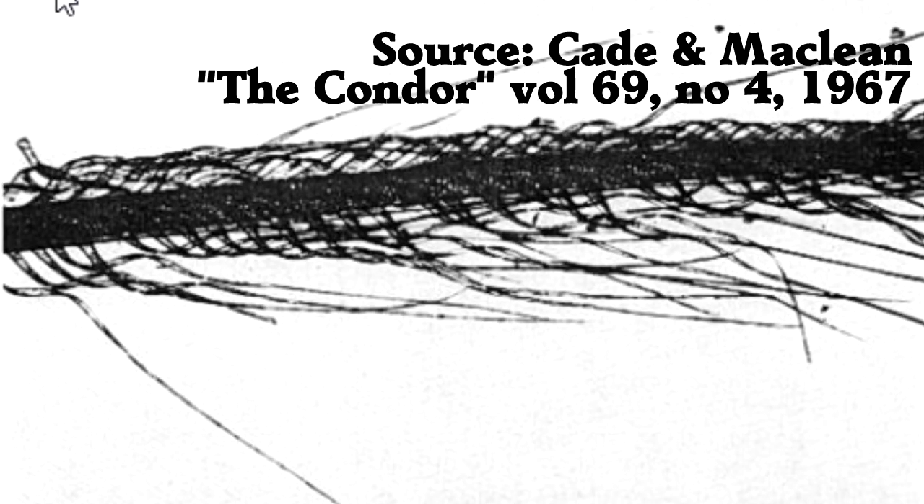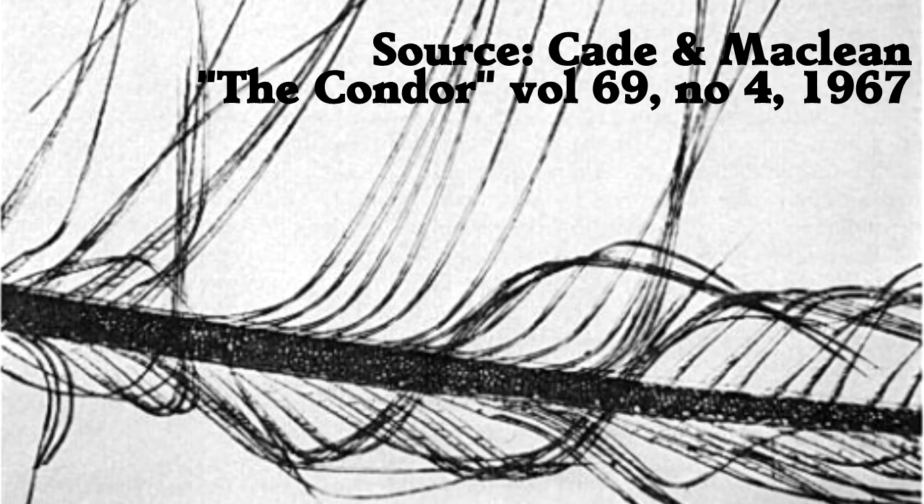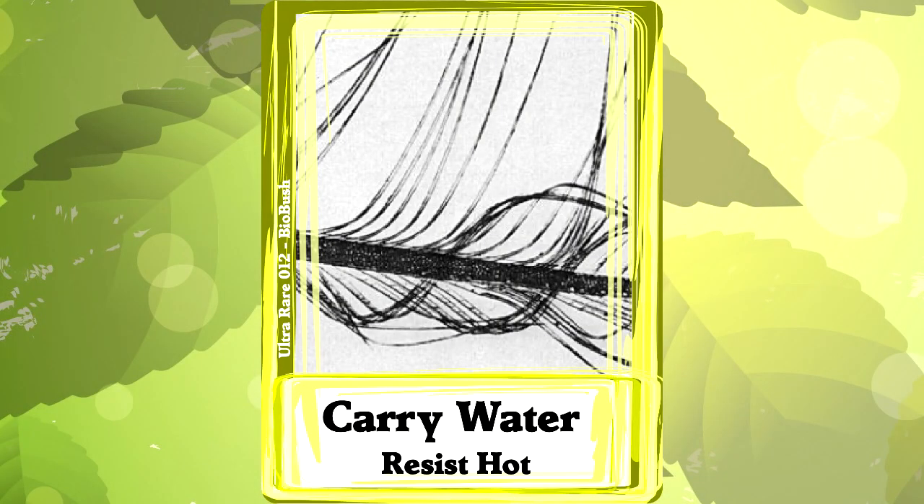The feathers start out coiled up but spread out into cups when wet. I couldn't find a single other bird that does this, but it seems like a great solution for carrying water.